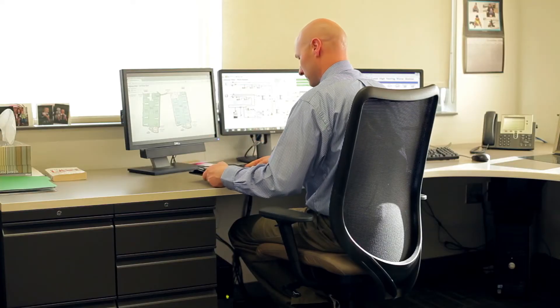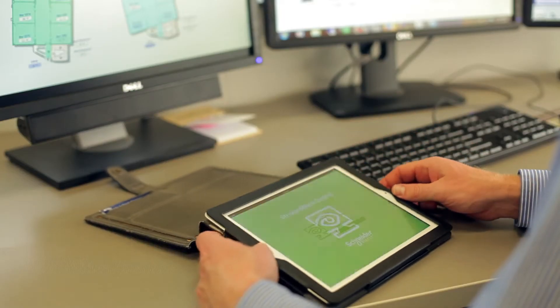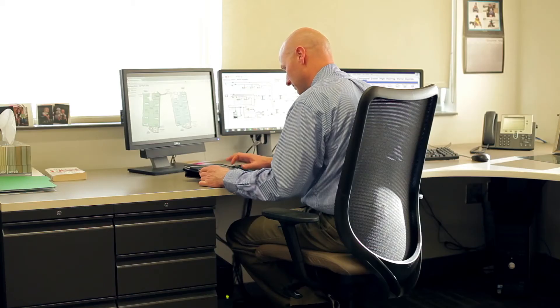I can pull out my iPad from any location in the district — or at my house — and monitor the schools and make adjustments. We are able to pull in BACnet, LON, Modbus, and several different protocols into our system and monitor and control third-party systems.